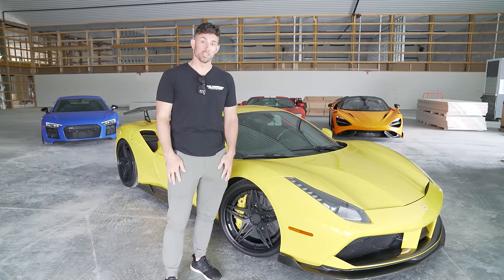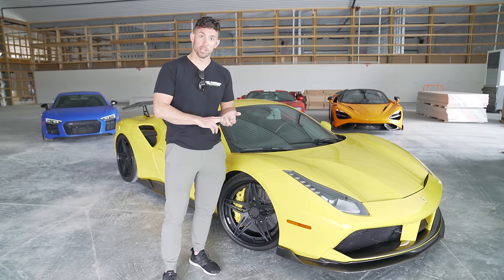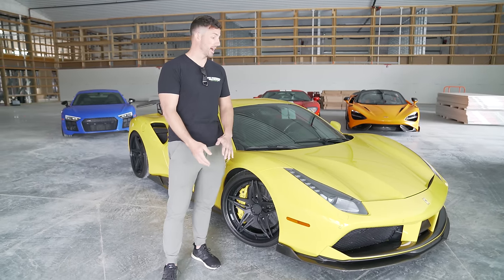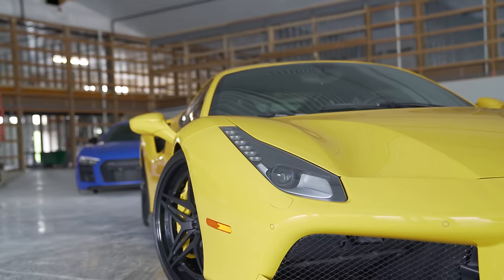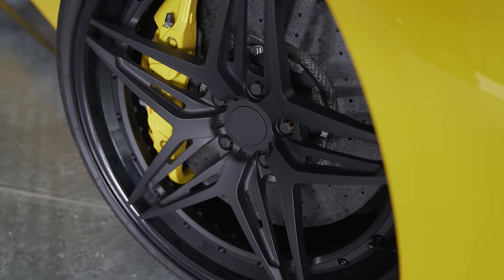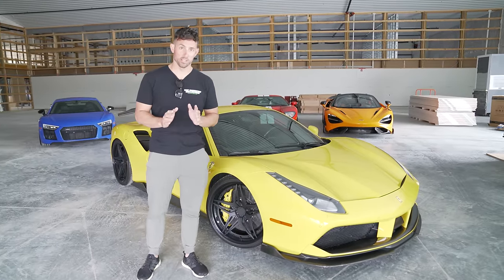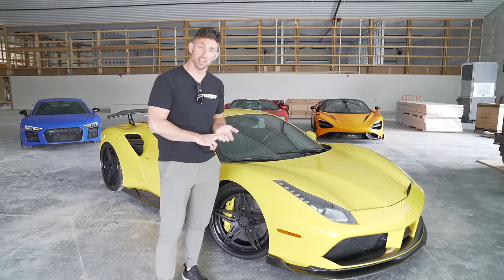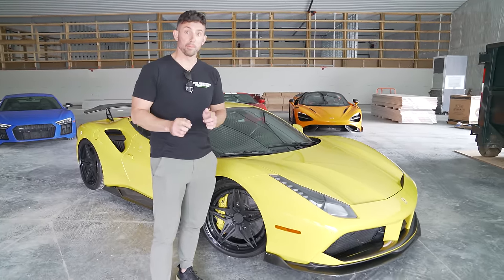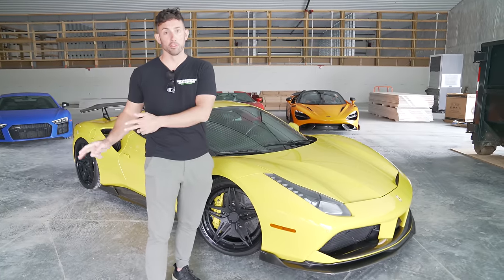Next up is the clout level supercar — cars a little over $200,000 from manufacturers like Ferrari, Lamborghini, and McLaren that you typically want to flex or make a statement with. This is my 2017 Ferrari 488 GTB. I paid $220,000 for this about two years ago. The current market is insane — this car is going for just under $300,000 after me putting 8,000 miles on it over two years. That never happens. Do not buy a supercar right now.